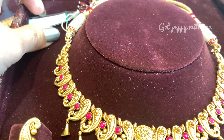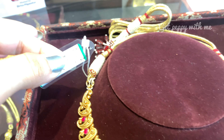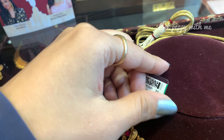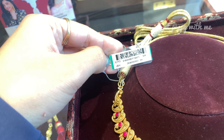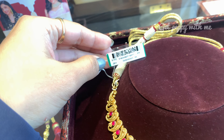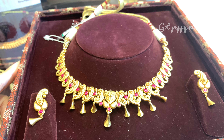Aapko dono blend dekhne ko mil jayenge jab hum culture ko dekhte hain — yahan par aap mango pattern ko dekh sakte ho, niche end ho raha hai in a cone-like shape jo ki bahut stylish lag raha hai look-wise. It's something very beautiful. Main aapko aage se iska QR code bhi bata rahi hoon — agar aap chahein toh iska picture le lijiye and you can make a purchase of this beautiful short necklace from the nearest Tanishq store.